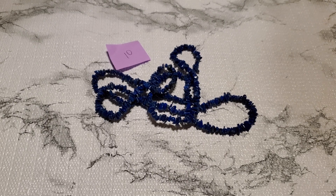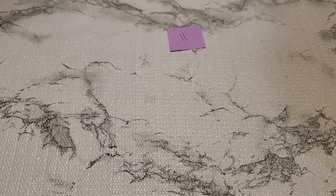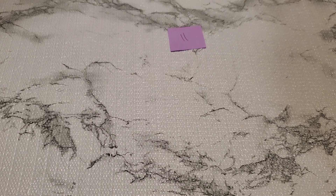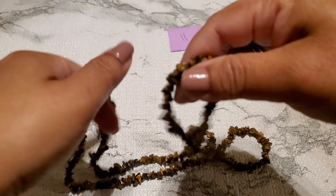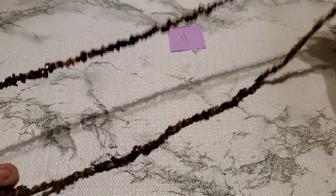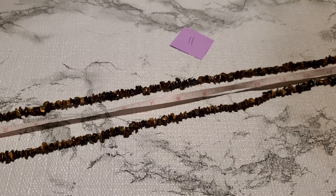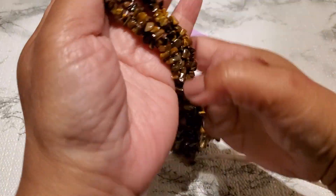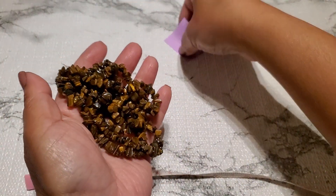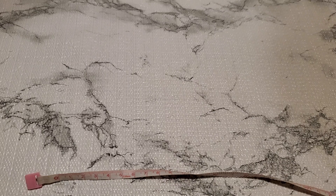And then number eleven — this one looks like tiger's eye, right here. This is really, really pretty — tiger's eye chip — and it doesn't have a clasp. It's pretty long too; sixteen and a half, almost seventeen inches on the drop. That's number eleven, three dollars, no clasp. You can just put it over your head.